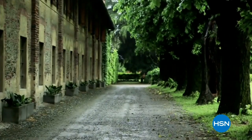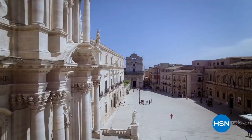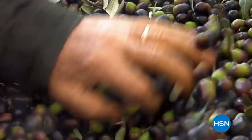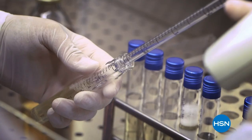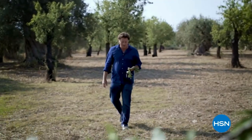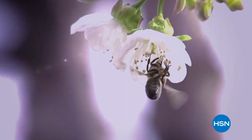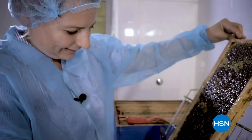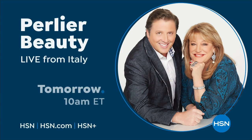Perlier is an Italian bath and body company rich in history and tradition — old world skills mixed with modern day science, driven by a focus to treat skin with the best ingredients. Perlier continues to develop innovative new lines while staying true to its culture. Discover luxurious bath and body rituals from Italian botanical gardens with Perlier.